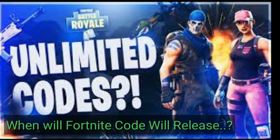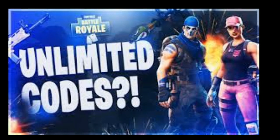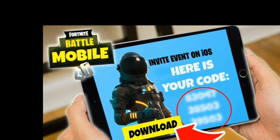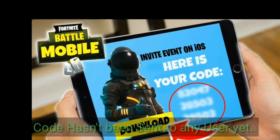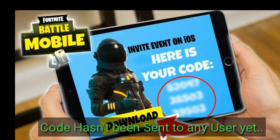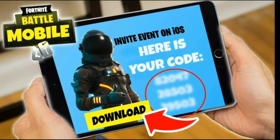Do you want to know when Fortnite mobile codes will be released? Epic Games officially launched mobile Fortnite on Monday, allowing players to sign up for access to the new version of the Fortnite Battle Royale game. Despite signups starting on Monday, the actual download link for the mobile game hasn't been sent to any users yet. Selected players will also receive friend codes to share and invite other people.